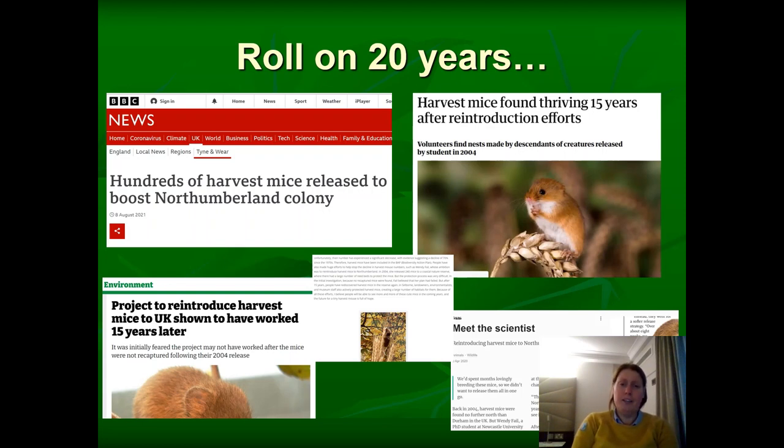I certainly didn't expect the amount of publicity that came from it. On reflection, was a staggered release the right thing to do? I would argue yes — because this is the outcome: you can see clearly it has worked. I like to think that what we did all those years ago has set a nice template or blueprint for anyone else who wants to do any sort of harvest mice or other reintroduction with small mammals, under the knowledge that it possibly will work and help to conserve a species that was in decline.